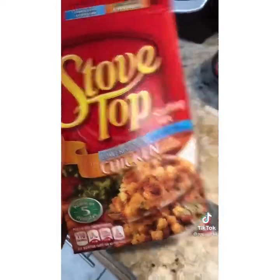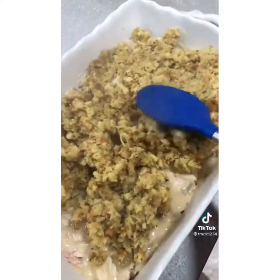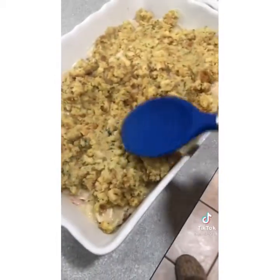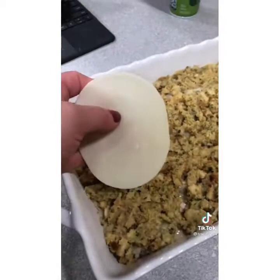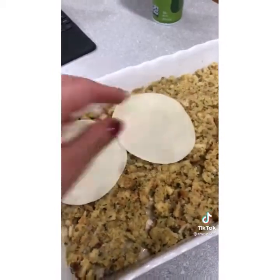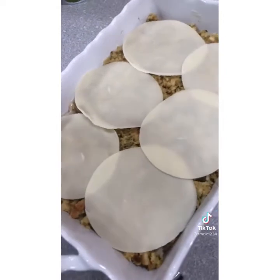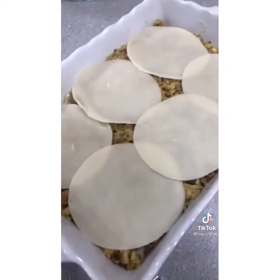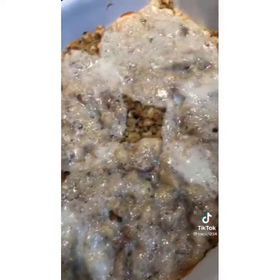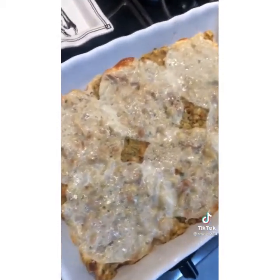Spread it out nice and even. Then take a box of stuffing mix, prepare it, and spread that out over the chicken as well. I normally use low-sodium stuffing mix — I find the regular is just too salty. Top it with some cheese; I used slices of provolone, but Swiss or cheddar would work great as well. Bake in the oven for about 15 to 20 minutes at 375. You're just trying to warm it through. It is so delicious, comforting, and really quick and easy.